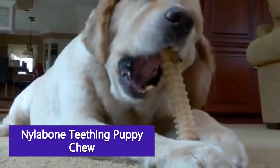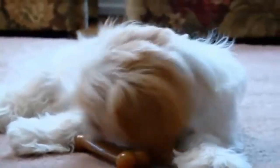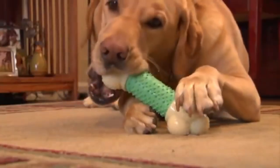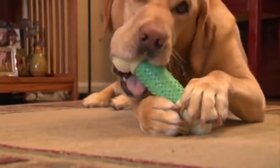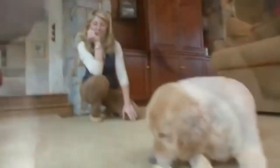Nylabone Teething Puppy Chew — Nylabone makes some of the best puppy teething toys out there. Designed for puppies under 25 pounds, this one features a peanut butter flavored bone with wells that can be filled and frozen, as well as soft bristles that massage and numb sore gums. It has an attached cloth which can provide added soothing comfort when wet down and frozen.